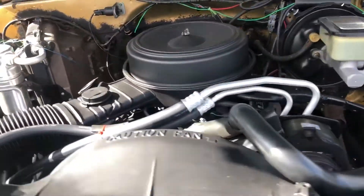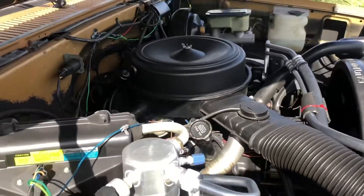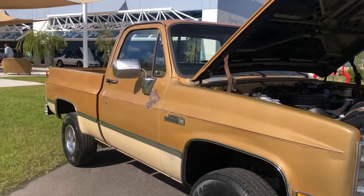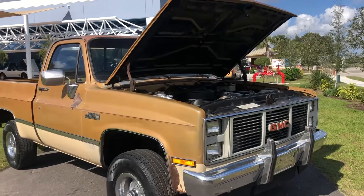So you don't have to worry about anything happening to this truck. Super dependable, super beautiful. Nice rims and tires. Just solid.